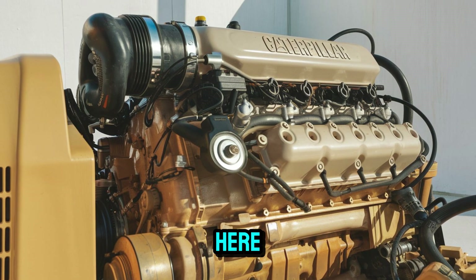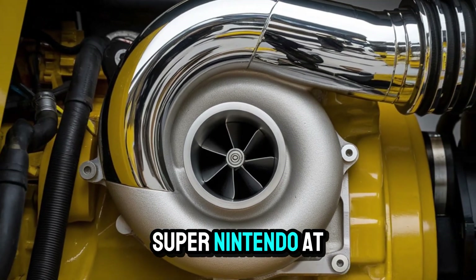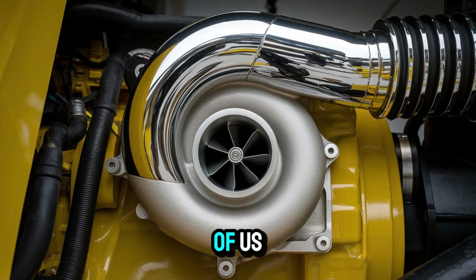We're talking real money here. Finding a clean 6NZ is like finding an unopened Super Nintendo at a garage sale — it happens, but not to most of us.